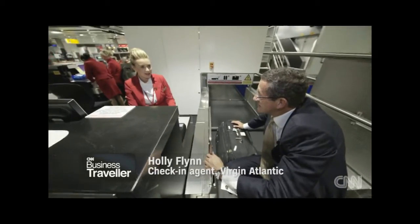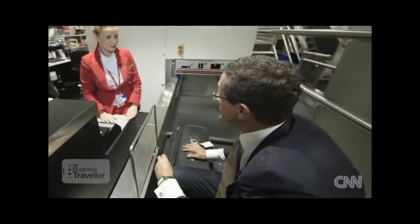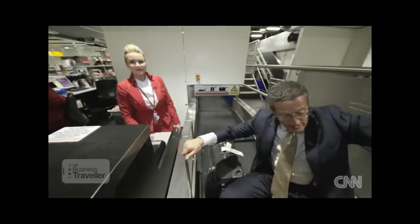Lots of people insist on writing their own luggage label out. So once the bag goes, where does it go? It goes on a long journey down that way — let's go and have a look and see where it's going.